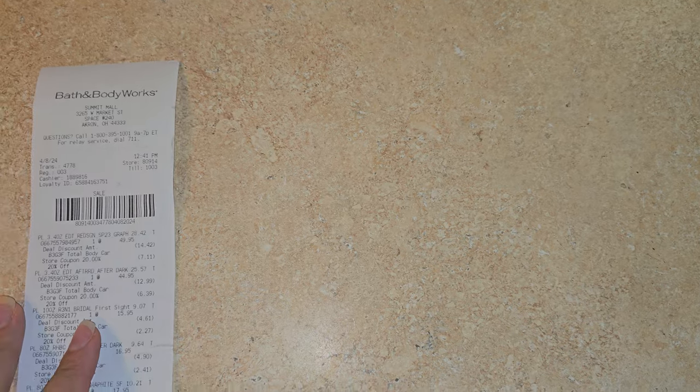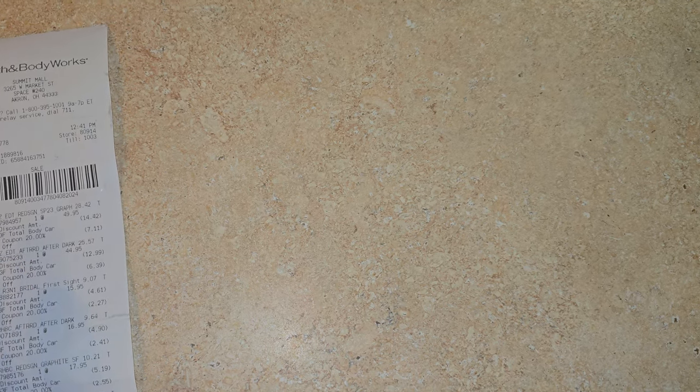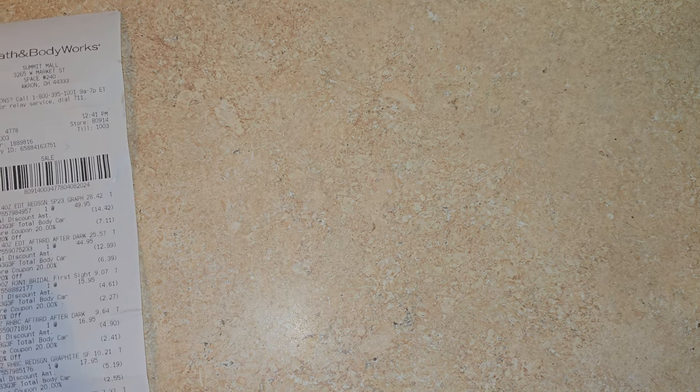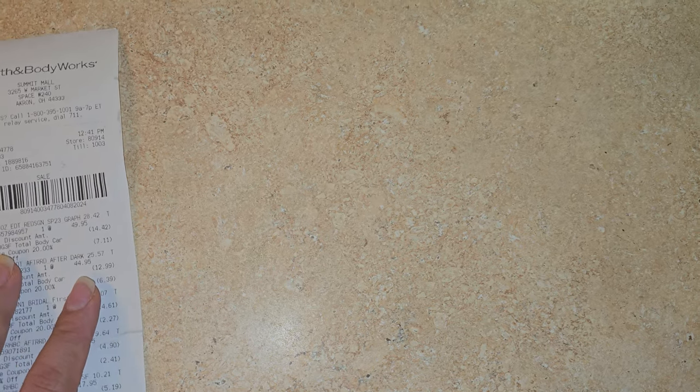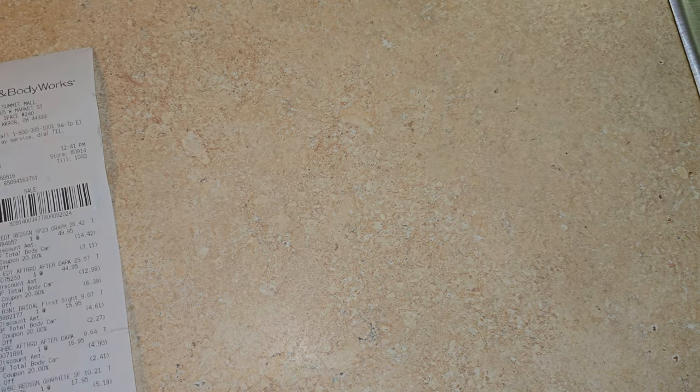Really quick — I can tell you the prices on some of these. The two colognes were about $44.95 and $49.95 each. The discount took off about $14.42 on one and $12.99 on the other. I'm not great at math so I'm not going to pretend I know exactly what those discounts totaled up to.